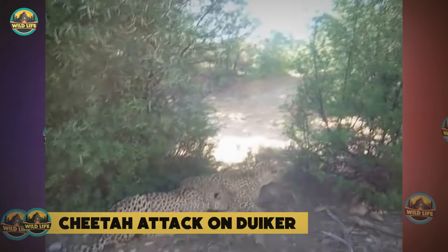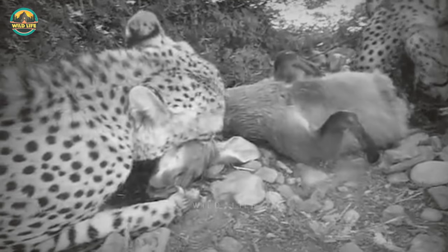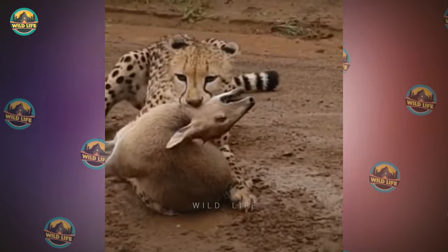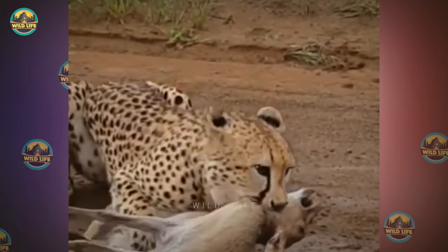Cheetah attack on Duca. Two cheetahs are all over a duca, but the animal fights hard and the cheetahs are not having an easy time neutralizing it. It takes them all the force they can muster to finally put the animal to rest. A duca has been killed by a cheetah on a dirt road, and the cat is looking for a better place to hide with its kill, in case some nasty predators or scavengers show up for a piece of the pie.